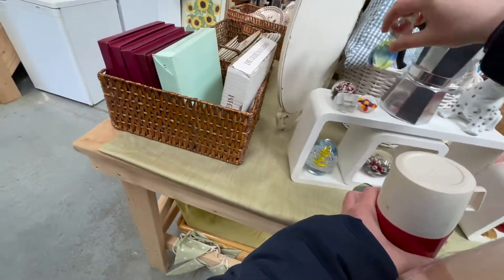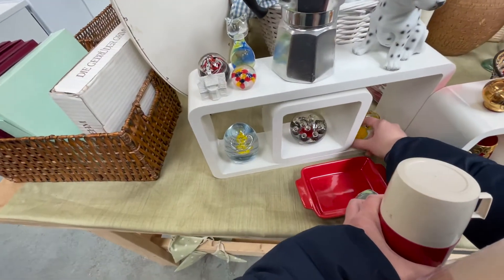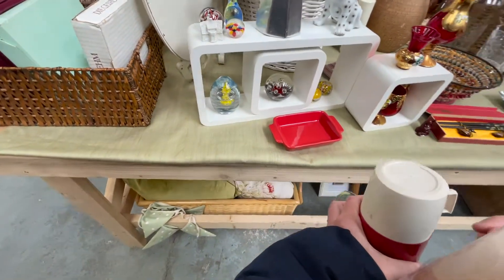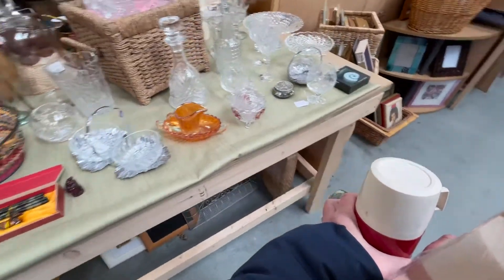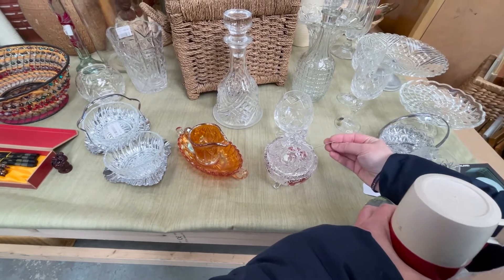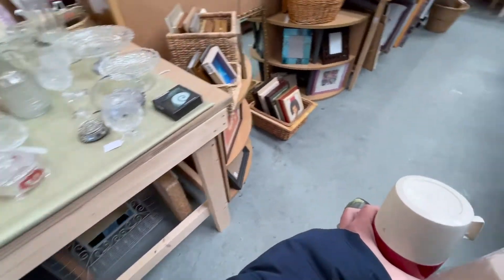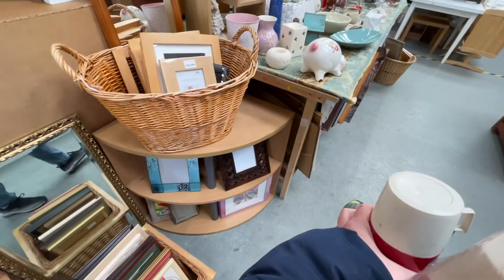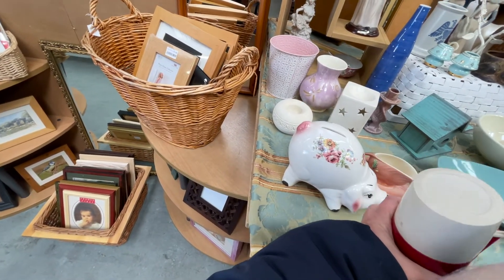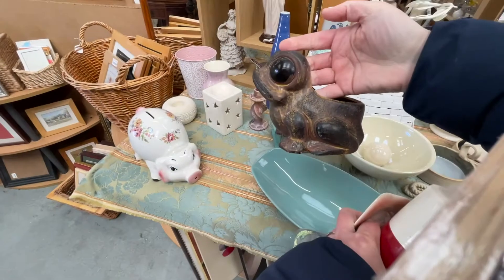I'm looking at these glass paperweights — I really like the cat one. This one looked okay but the bottom was a bit cloudy, and this one with the flower I really liked. However, none of them had a price. It turns out it was the first day opening for them and they just couldn't get the prices on things fast enough — bless them, they had a lot going on. I left that crystal bird trinket dish behind because I'm actually trying to sell another one on my eBay that hasn't sold yet.